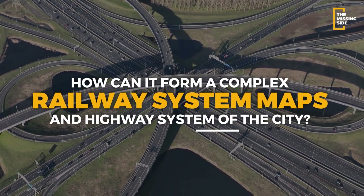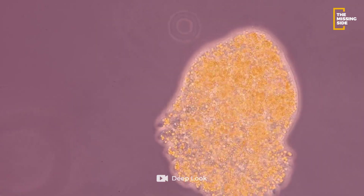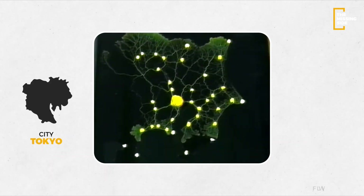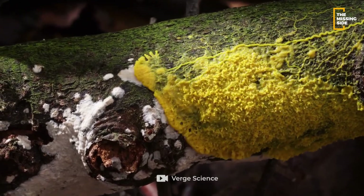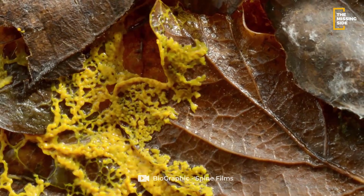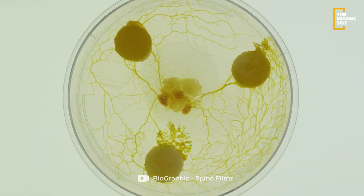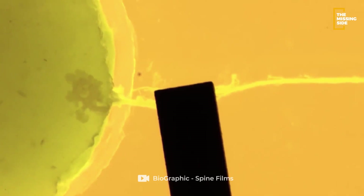How can slime molds form complex railway and highway system maps of cities? The ability of these slime molds to form intricate and efficient networks is truly remarkable. Researchers have found that these slime molds can create maps that resemble the infrastructure of major cities, such as Tokyo and Washington, D.C. These slime molds use a process known as self-organization, where individual cells communicate with each other to form collective behavior. When placed in an environment with food sources, the slime mold sends out tendrils to explore its surroundings. As these tendrils contact each other, they fuse together, creating a network that connects all the food sources — closely resembling a transportation network with main routes and smaller branches. Scientists and engineers are now exploring ways to apply this process to solve real-world problems.